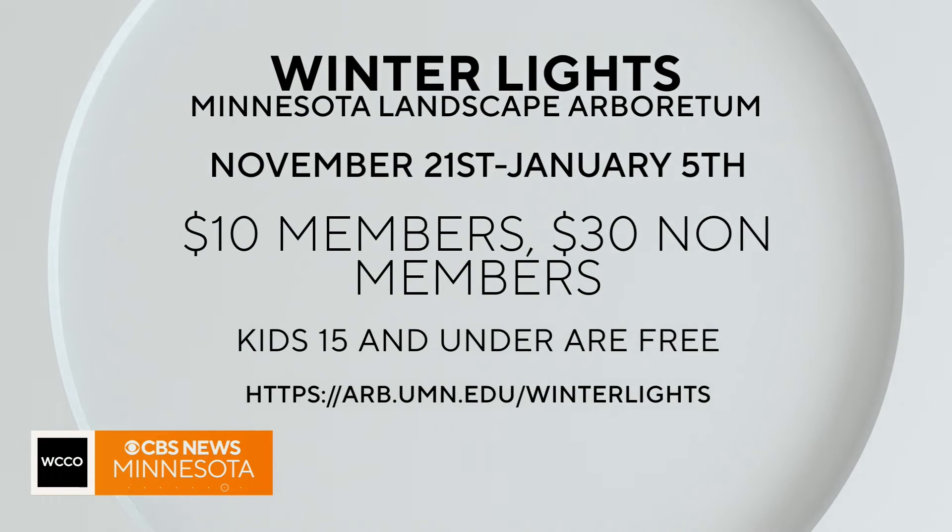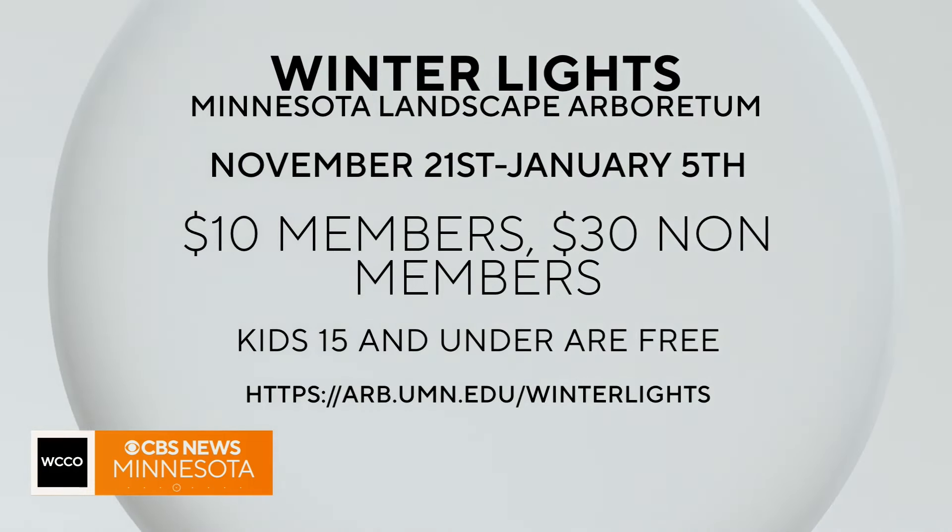If you want to check out winter lights at the Minnesota Landscape Arboretum, they open up tomorrow. Tickets are $10 for members, $30 for non-members. For kids under 15, it is free. They are open through January 5th.